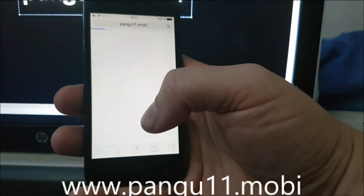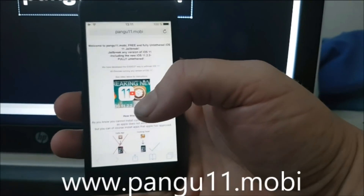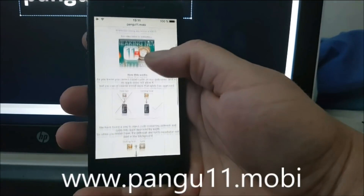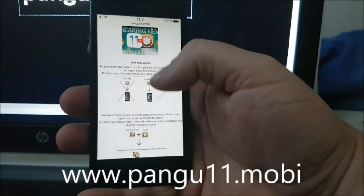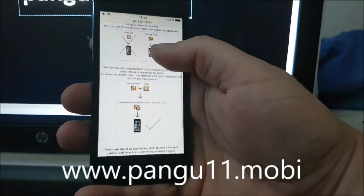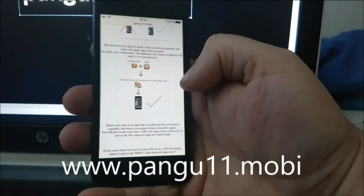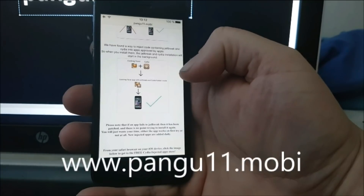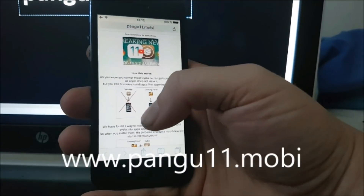What you need to do is go to the address pangu11.mobile — I'll have the link in the description. They explain that you can't just install Cydia on a device that hasn't been jailbroken, but you can install regular apps that Apple has approved. So the Pangu team found a smart way to hide Cydia inside approved applications. The result is an approved app that when launched, starts Cydia and the jailbreak in the background via injected code.